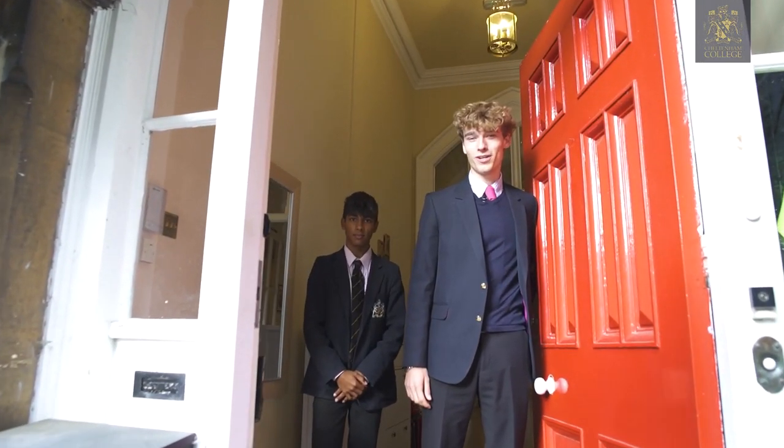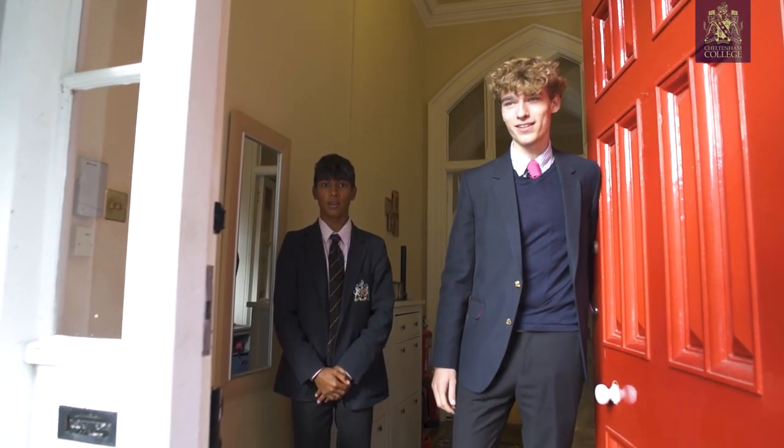Hello, welcome to Hazelwell. I'm Ollie. My name's Arjen. We'd love to show you around.